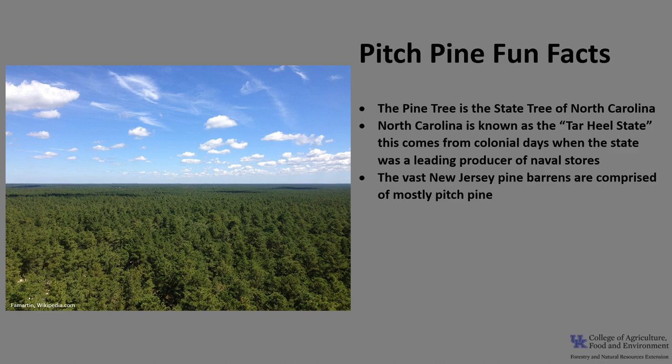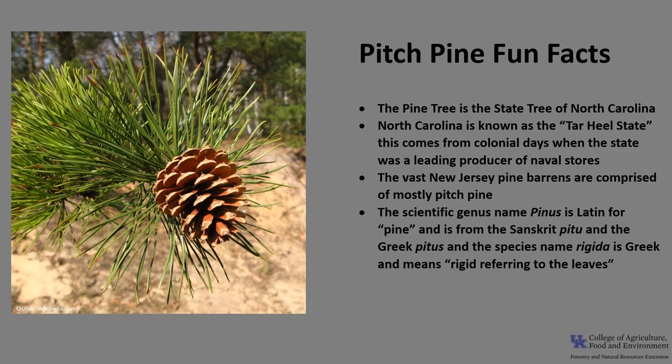The New Jersey vast pine barrens are comprised mostly of Pitch Pine. The scientific genus name Pinus is Latin for pine, and comes from the Sanskrit 'Pitu' and the Greek 'Pitus.' The species name Rigida is Greek and means rigid, referring to the leaves.